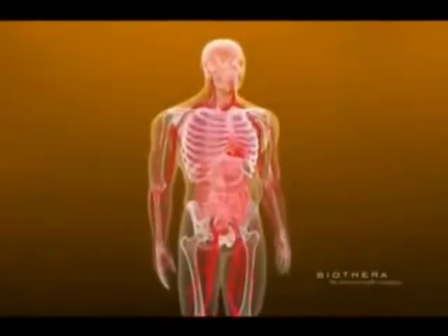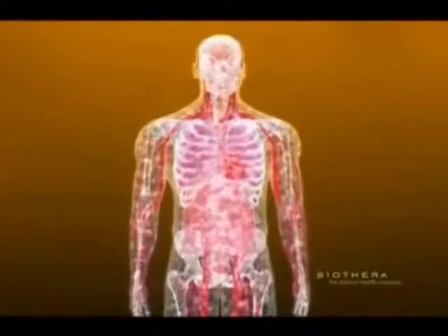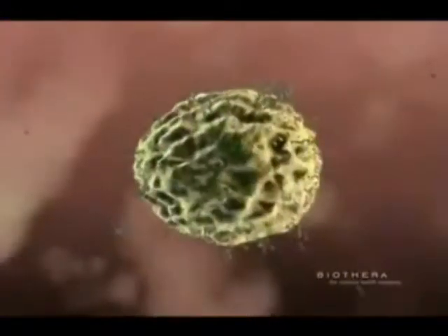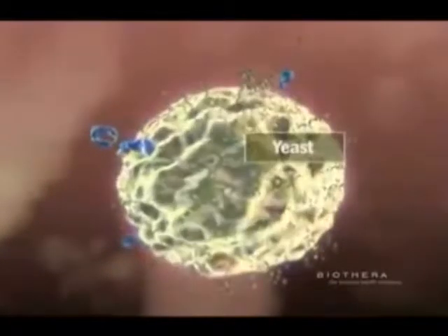The human immune system is a highly complex network of millions of immune cells that protect the body from constant exposure to pathogens and disease. One defense mechanism that has evolved over time is the body's response to yeast or fungus.